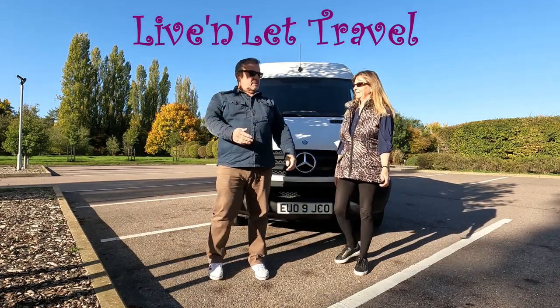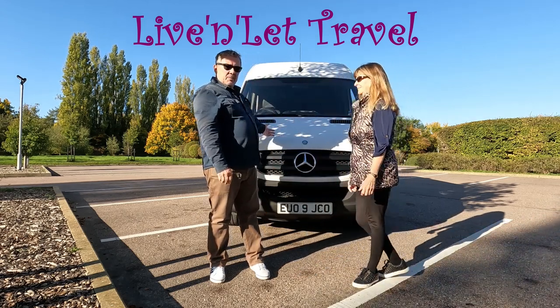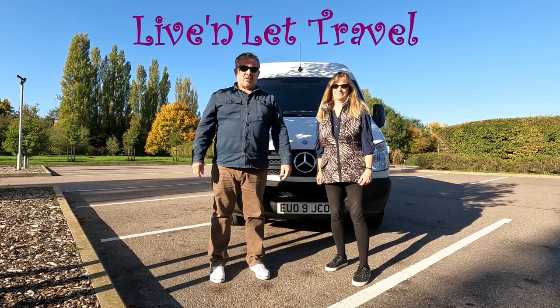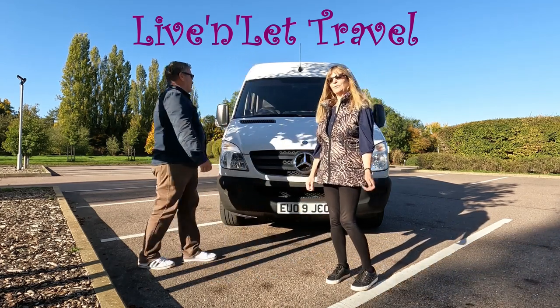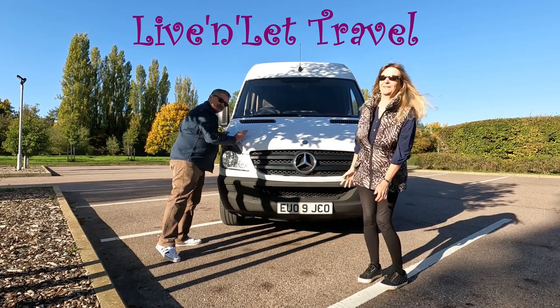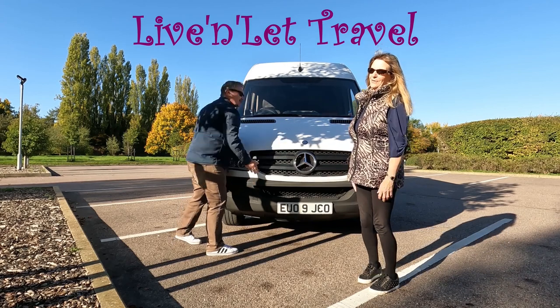Hi guys, I'm Mark. This is Jill. This is our self-built campervan Moby and we are Living Net Travel. Welcome to our channel. We want to take you on some lovely travels. Moby started off as a minibus, then he was an ambulance and now he's a campervan — and hopefully you'll come with us on the travels.